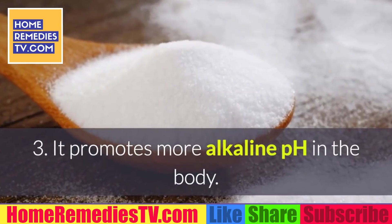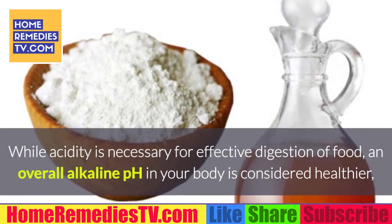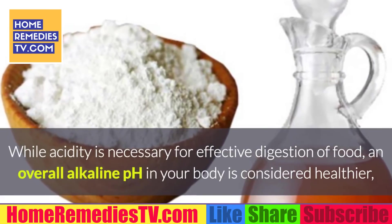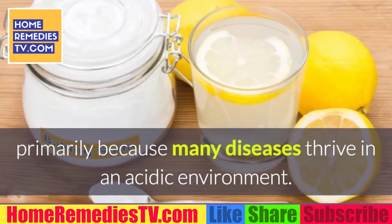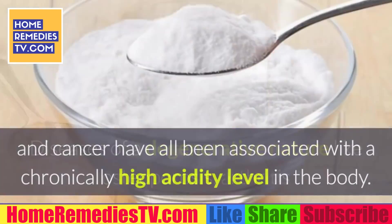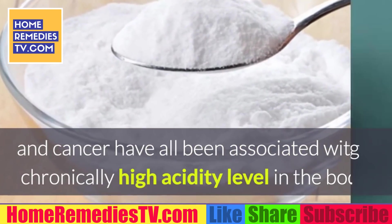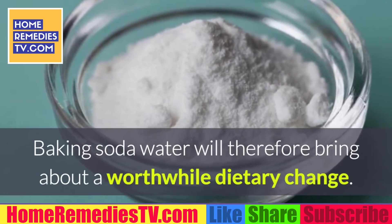3. It promotes a more alkaline pH in the body. While acidity is necessary for effective digestion of food, an overall alkaline pH in your body is considered healthier, primarily because many diseases thrive in an acidic environment. Diseases of a degenerative nature like osteoporosis, arthritis, and cancer have all been associated with a chronically high acidity level in the body. Baking soda water will therefore bring about a worthwhile dietary change.